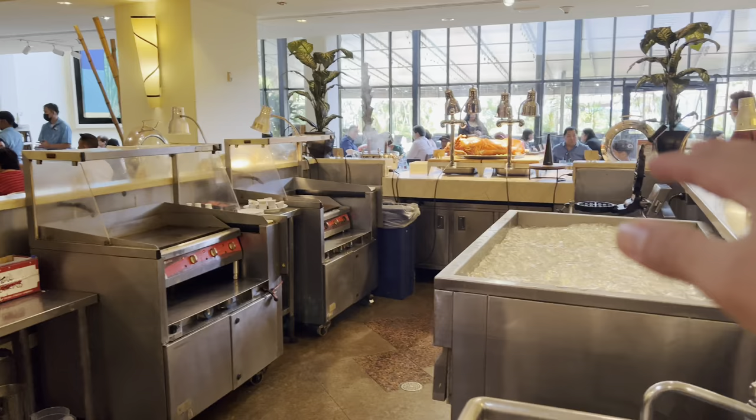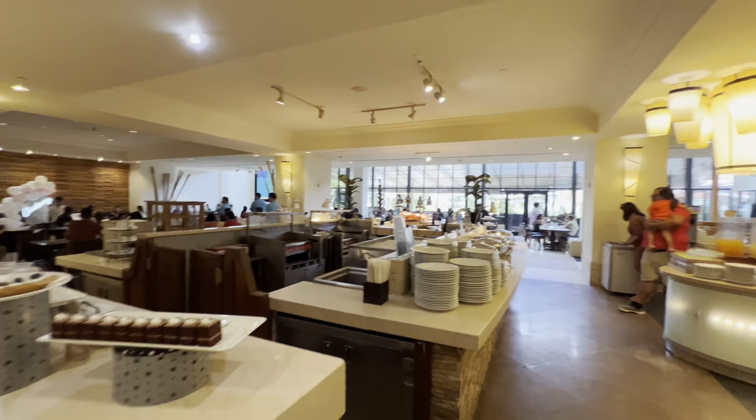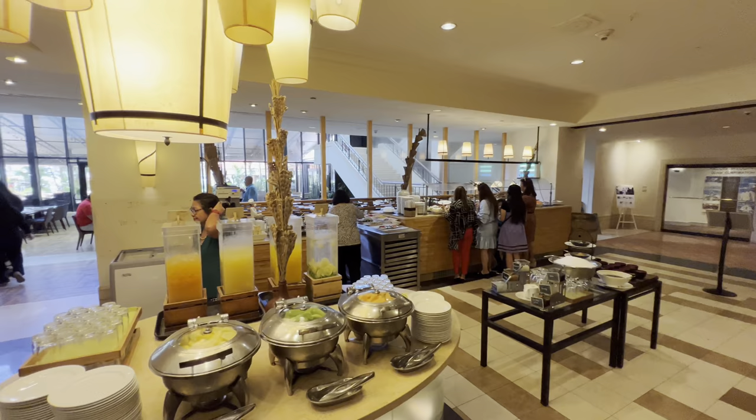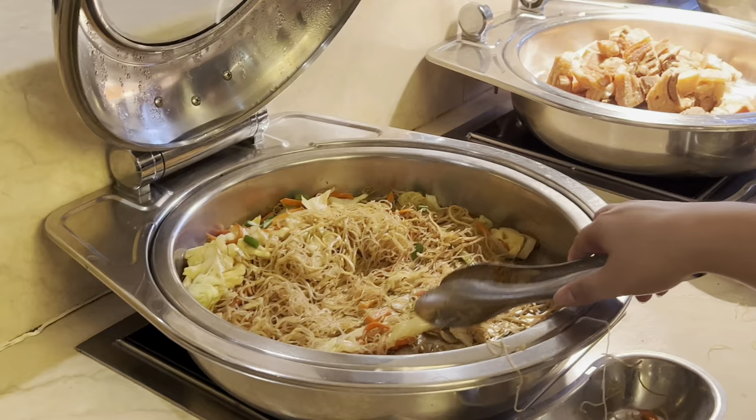Over here is their grilling station, and they have some carving stations. Every day is a different day when they do their buffets here at the Islander Terrace. I like this little pizza setup. This is how it looks inside. We'll go ahead and start showing you the foods.